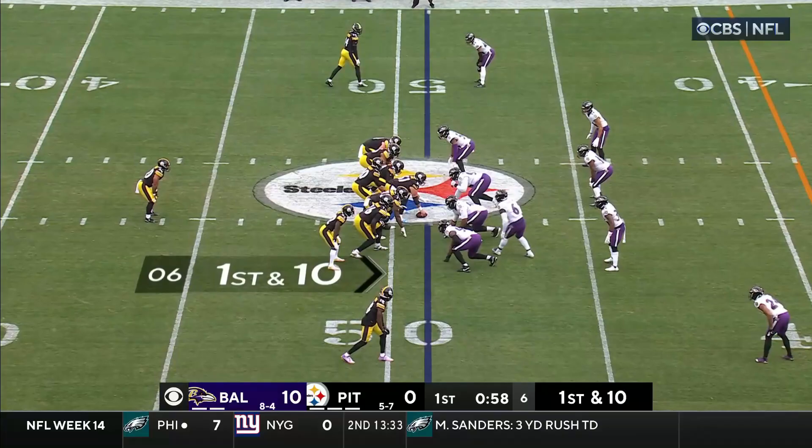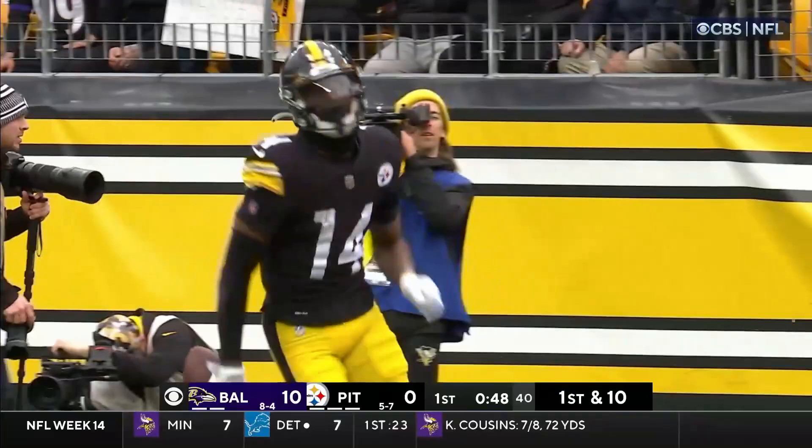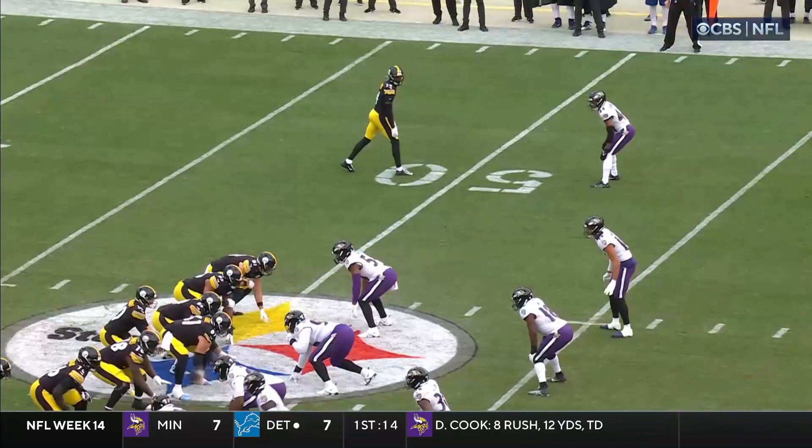Warren remains the running man. First and ten, Trubisky. There's a block by Gentry, going deep and he's got him — Pickens. Williams makes the step. Put him at the seven. First and goal to go. 42-yard strike to the rookie George Pickens.